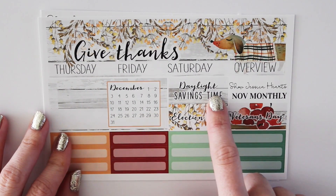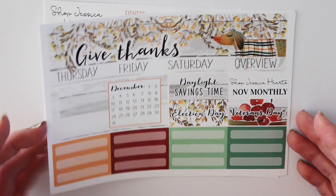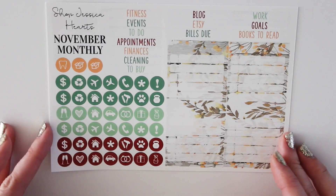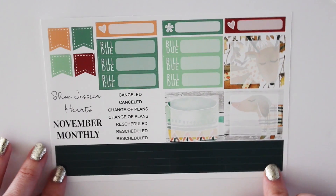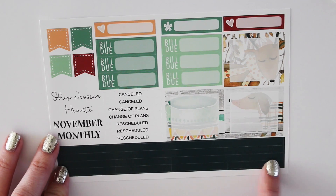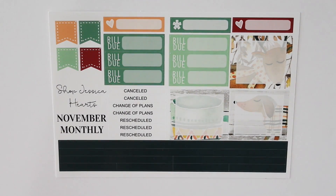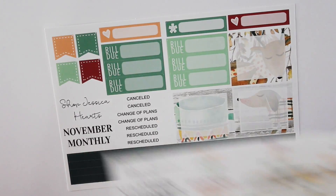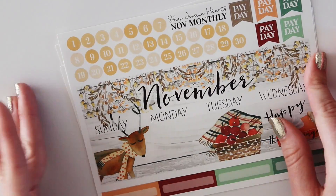The other side says 'Give Thanks' and it has this cute little wiener dog, which you guys loved most from last year's one. Then you have the bottom date cover strip with the monthly overview for December, and then the different holidays — Daylight Savings Time, Election Day, and Veterans Day. The next page has all the icons, the sidebar, and the little headers. Then the last page has really pretty dark gray-blue vacation strips — kind of unexpected but it stands out really nicely. That is the Give Thanks November monthly kit.